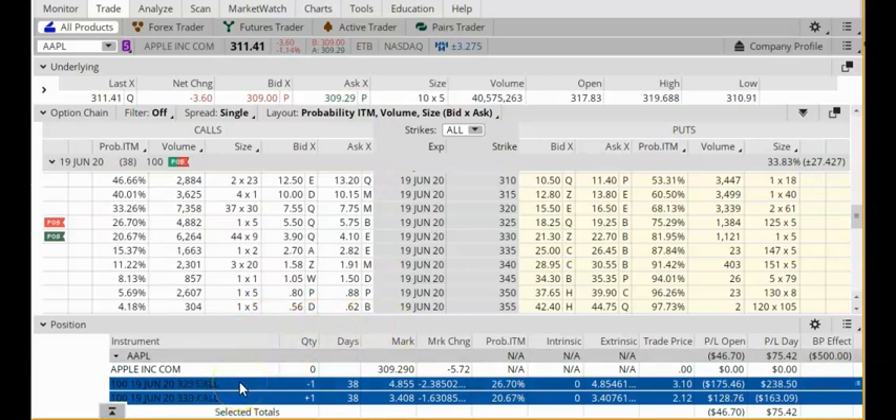My short call option has a strike price of $325. My long call option has a strike price of $330. Both of these options expire on June 19, 2020. Today, Apple is trading at around $309.29. It dropped $5.72. We still have 38 days remaining in the trade.